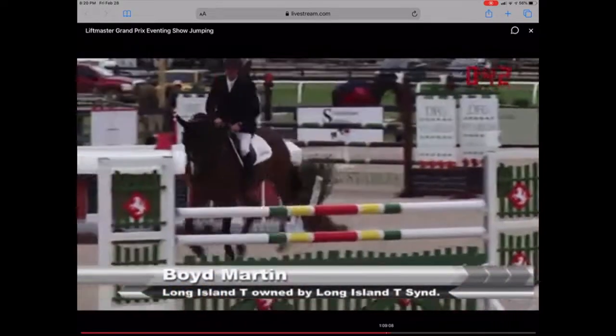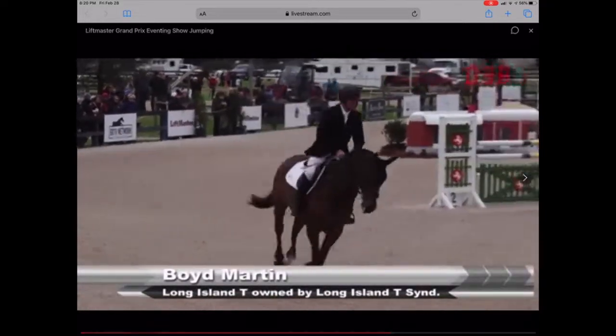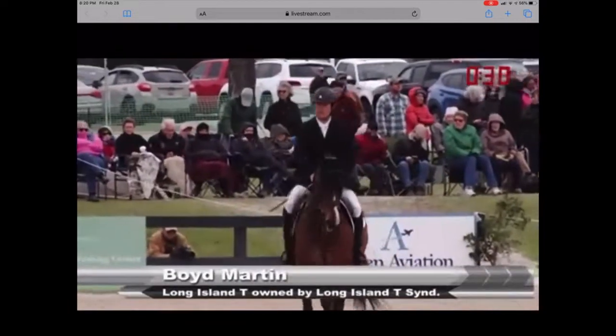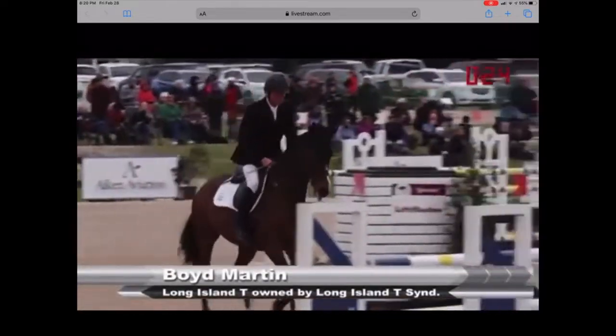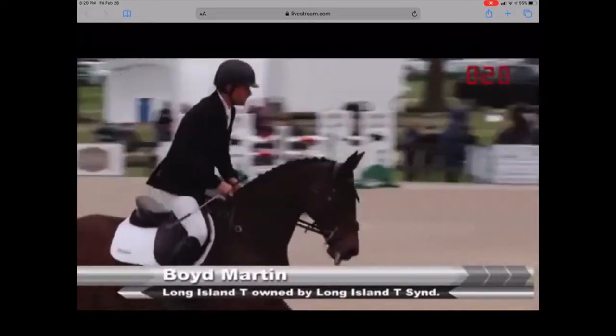Here we have Boyd Martin on Long Island T, owned by the Long Island T Syndicate. Boyd is out of order, and is standing in fifth place on this horse on a 31.4. This horse is a 14-year-old Oldenburg gelding, coming off a 13th place finish at the Wellington Eventing Showcase.